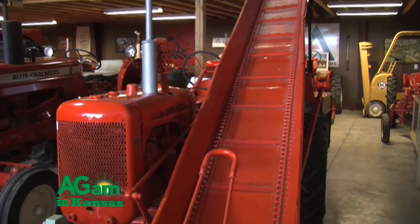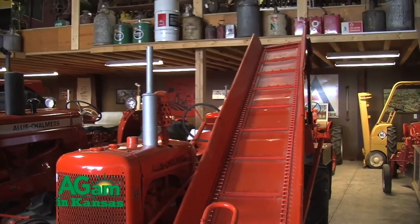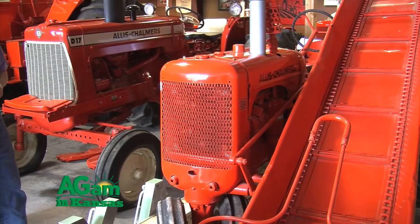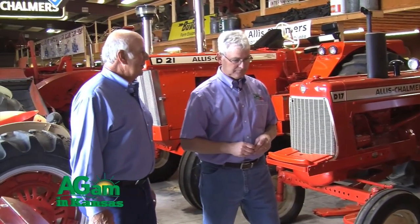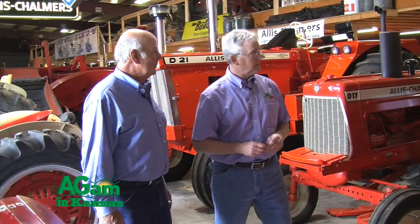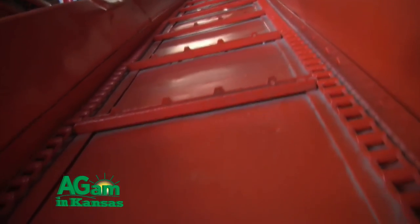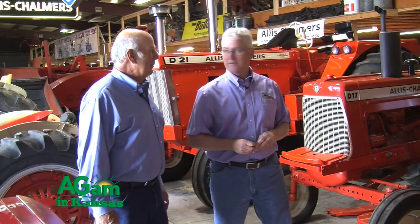People actually come in and want to know where their grandpa's tractor was or want to see it — they reminisce on the old history. The tractor right here beside us has a bale loader and it's all complete — that's something we can't find easily because most of them have been salvaged out, taken off, and parts get lost. We like to find those complete units, which are getting harder to find every day.